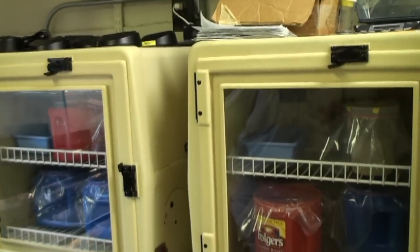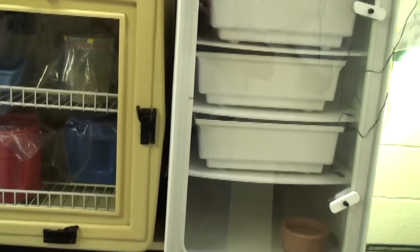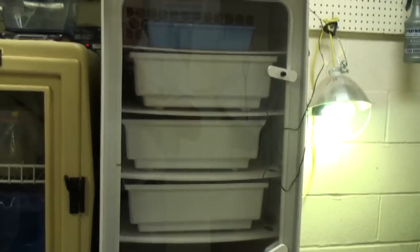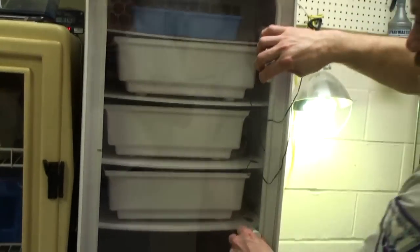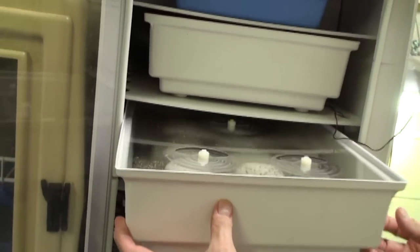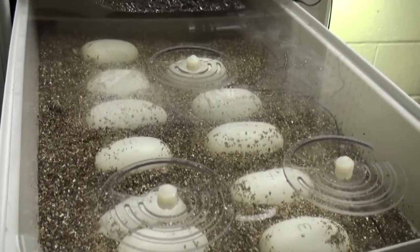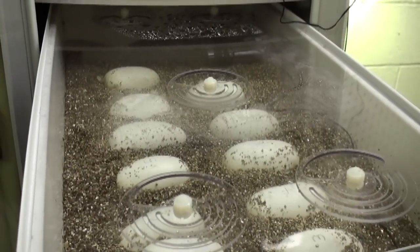We've got pancake tortoise eggs, more Egyptian tortoise eggs, Paleosuchus dwarf caiman, and Bushmaster eggs, which we're really excited about — it'll be a first for us and the eggs are looking pretty sharp. These guys should be hatching, depending on incubation temperature, hopefully in the next maybe three weeks.